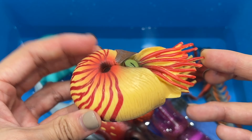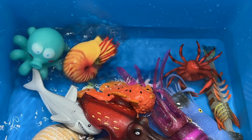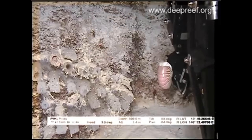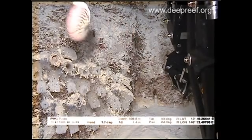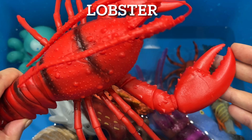Squids have impressive camouflage abilities and three hearts. They have the largest eyes in the animal kingdom and unique adaptations. They can change color, some use bioluminescence to create light, and some shoot ink to cloud the water and lose predators.